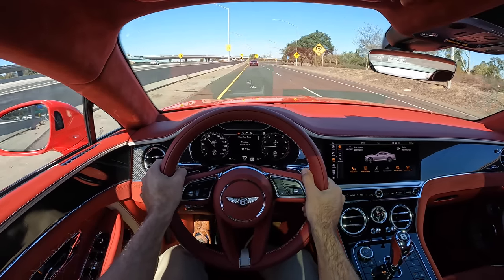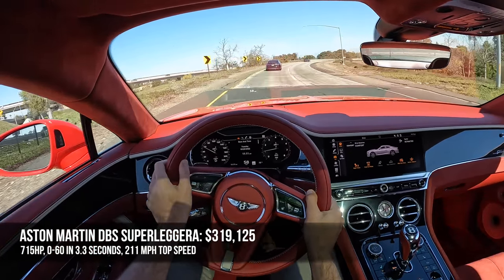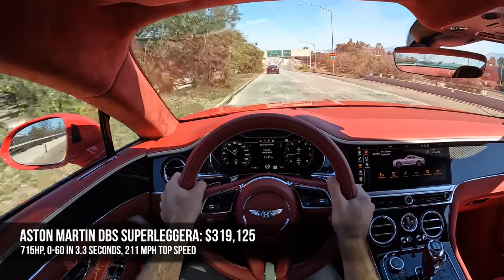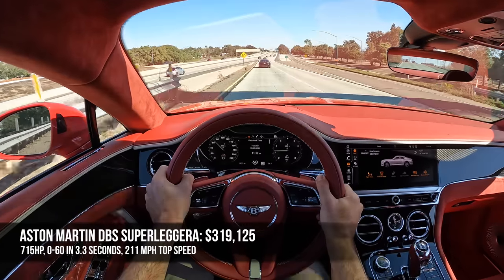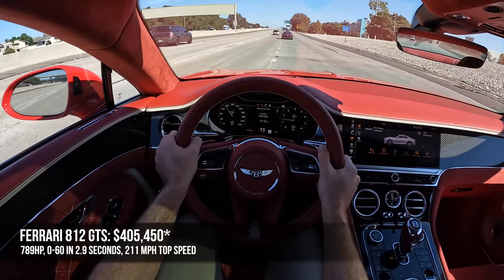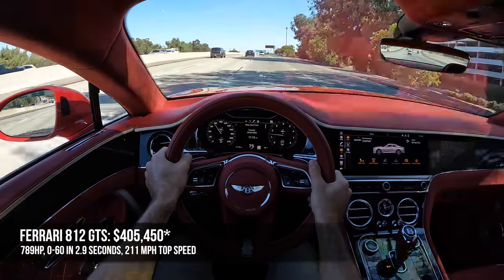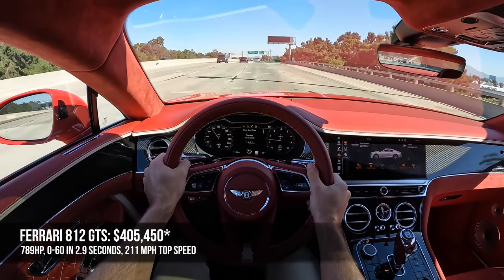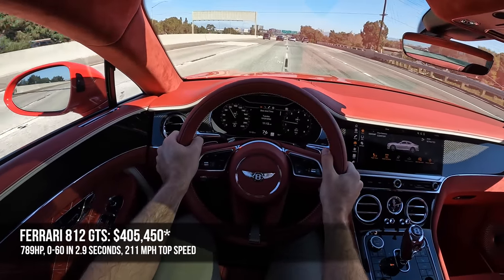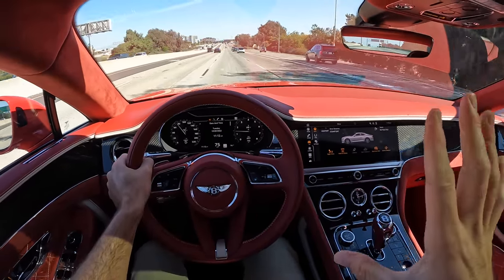Other grand touring competitors to consider: the Aston Martin DBS Superleggera at $319,000, making 715 horsepower from its V12, hitting 60 in 3.3 seconds with a 211 mph top speed. Then there's the Ferrari 812 GTS at $404,000 — the most expensive, making 789 horsepower, with a 0-60 of 2.9 seconds and a 211 mph top speed. As equipped, the GT Speed here came to $350,000, but is the cheapest to start at $280,000.